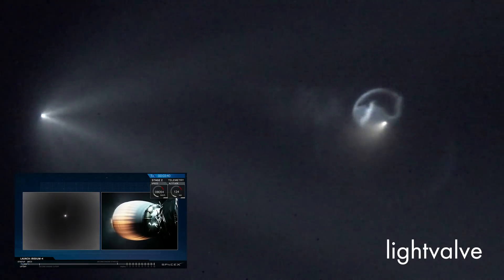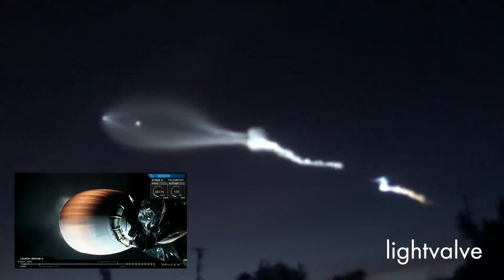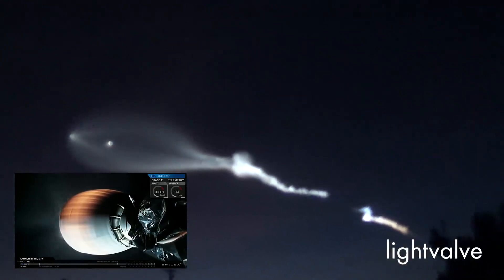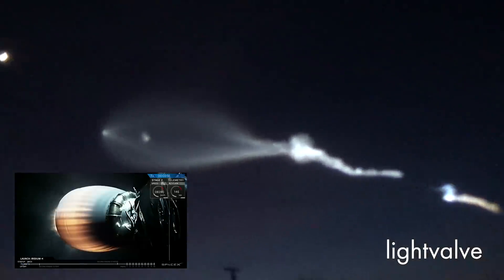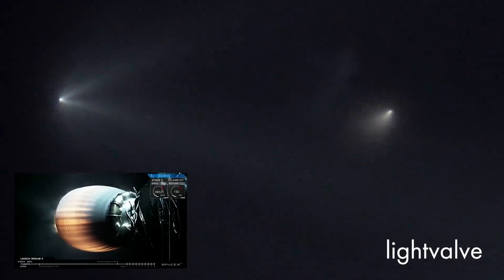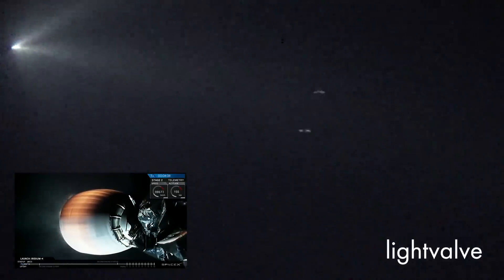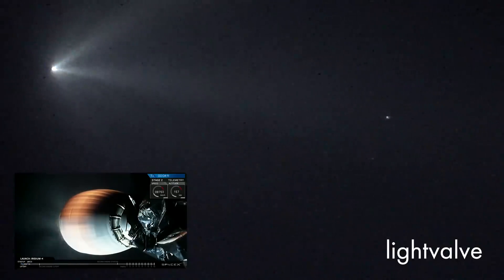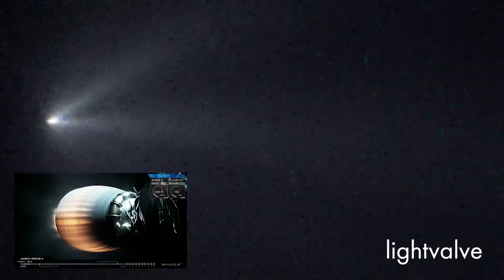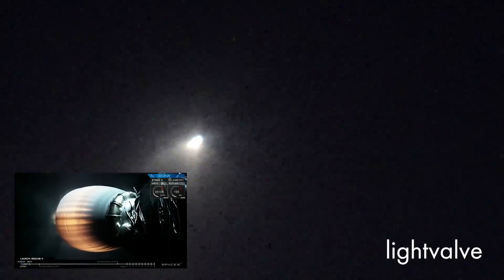We're three and a half minutes into flight. Second stage performance continues to look excellent. T plus four minutes into flight, Falcon 9 second stage continues to perform nominally. Power on the engine looks good, avionics looks good, guidance looks good — we're on track, headed south away from California, eventually overflying the South Polar Cap on our way off of eastern Africa where we'll eventually deploy the 10 Iridium Next satellites.